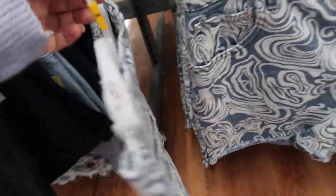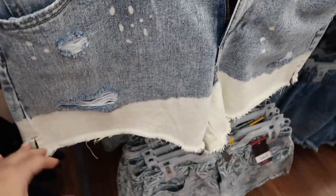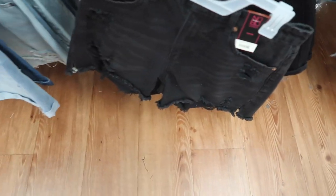Also seeing a new print and color in the high-rise shorts from No Boundaries. They have a raw hem and a little slit on the side, with the same kind of print through the back. These are $11.98. They also come in a white bottom acid-wash look — we saw that before — and solid black.